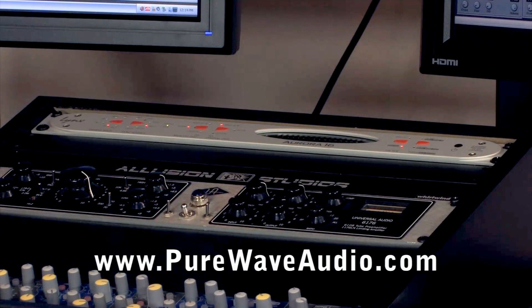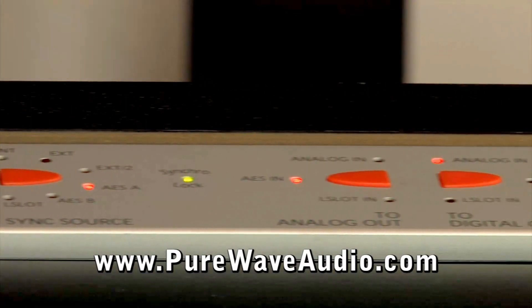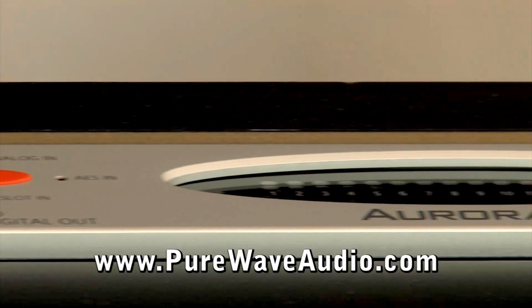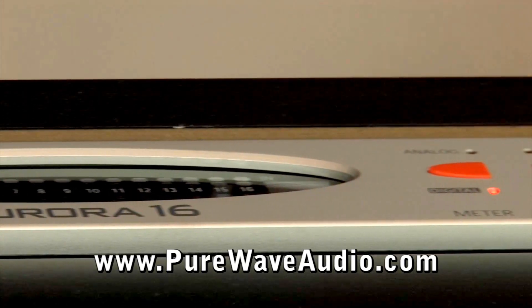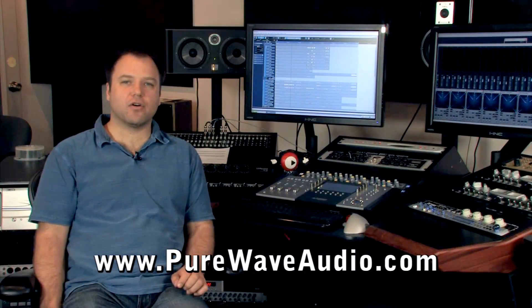Many mastering houses use Lynx converters for their I/O. For multi-tracking, the Lynx Aurora system or the SSL Alpha system consists of pure, pristine A to D and D to A conversion with no added color or artifacts.